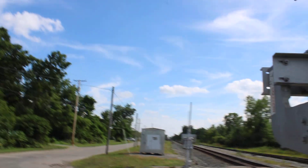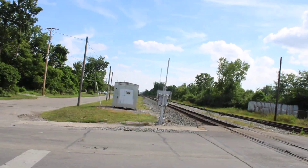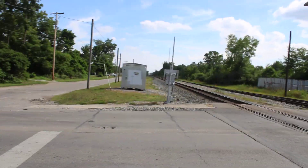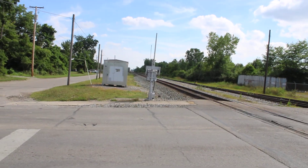That way is heading towards the US-36 Railroad Crossing, and that way is heading towards London Road. If you guys liked this video, please click a thumbs up and subscribe to the Pacer Media YouTube channel for more sporting event videos and railfanning videos — stay tuned!